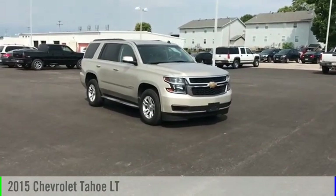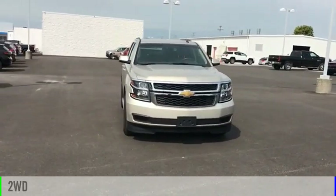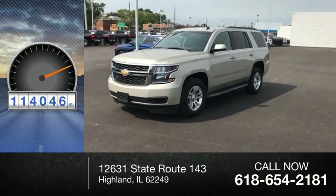You are going to love the 2015 Tahoe. This vehicle is powered by a two-wheel drive, eight-cylinder, 5.3 liter engine. This vehicle has less than 115,000 miles.